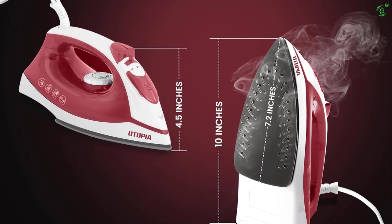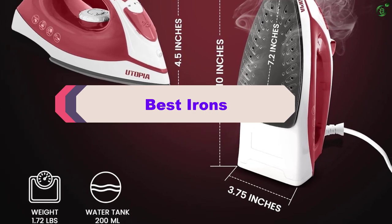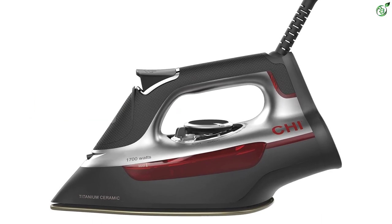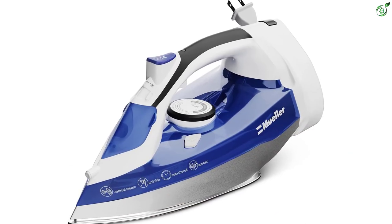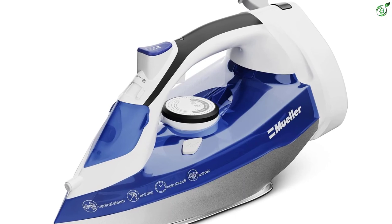Hey guys, in this video we're breaking down the top 5 best irons on the market right now. I made this list based on my personal opinion and hours of research, and have listed them based on popularity, quality, price, durability, user opinions, and more. If you want to see more information and the updated price, you can check out the description below, and also make sure to subscribe for more reviews. Let's get started with the video.